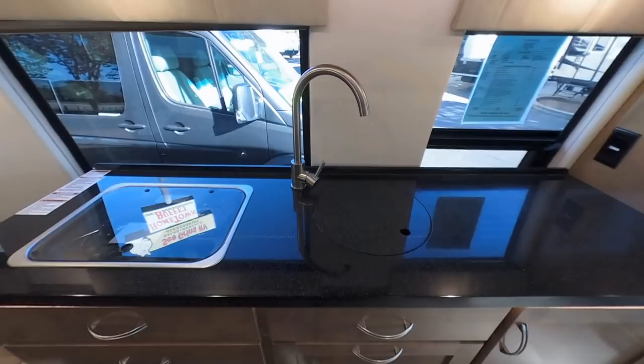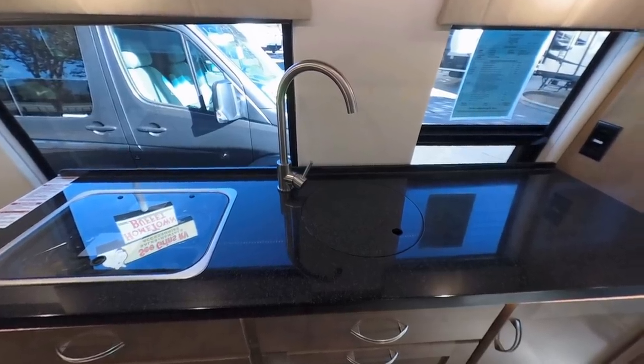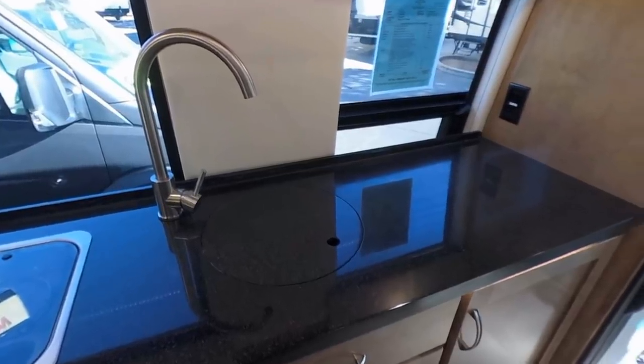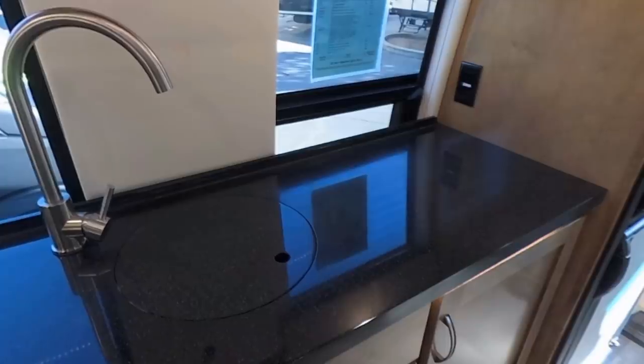Let's head into the galley where we're also going to talk about the electrical system. This is not a small galley — in fact it's one of the largest you'll find in the Class B segment. You can find reviews I've done of coaches the same length as this one with galleys half this size. You've got a huge amount of prep space, and this solid surface countertop is not Corian — I believe it's Via Terra by LG, the same company that makes kitchen appliances.